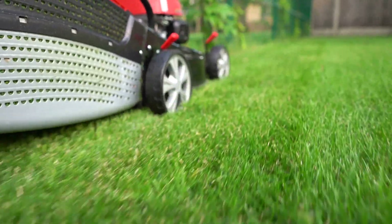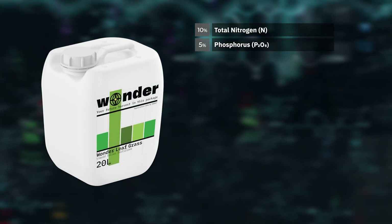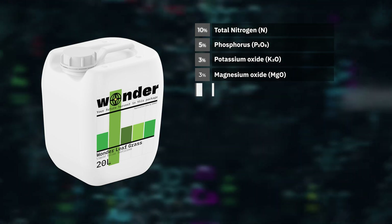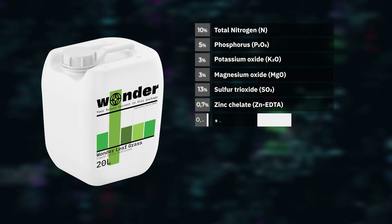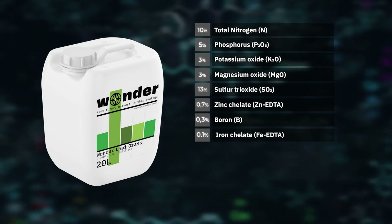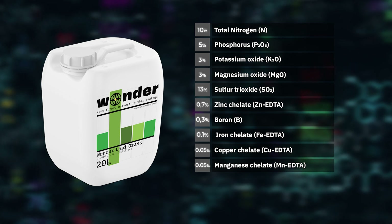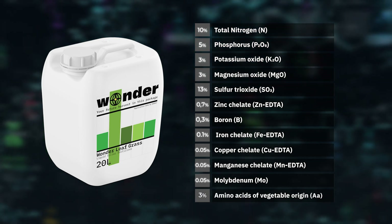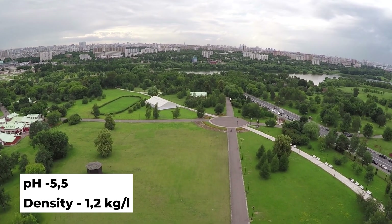The formula contains: Total Nitrogen – 10%, Phosphorus – 5%, Potassium Oxide – 3%, Magnesium Oxide – 3%, Sulfate Trioxide – 13%, Zinc Chelate – 0.7%, Boron – 0.3%, Iron Chelate – 0.1%, Copper Chelate – 0.05%, Manganese Chelate – 0.05%, Molybdenum – 0.05%, Amino acids of vegetable origin – 3%, pH – 5.5, Density – 1.2 kg per liter.